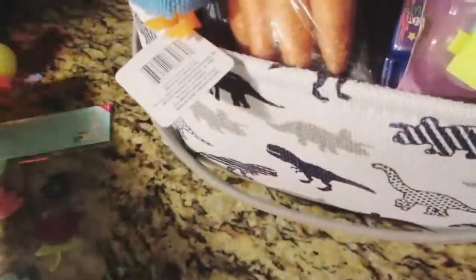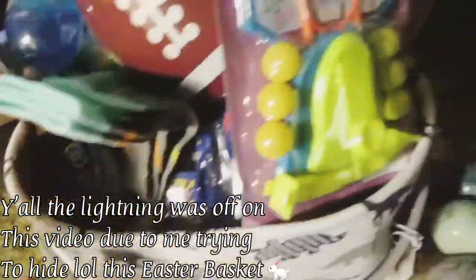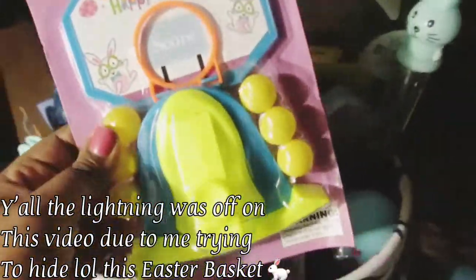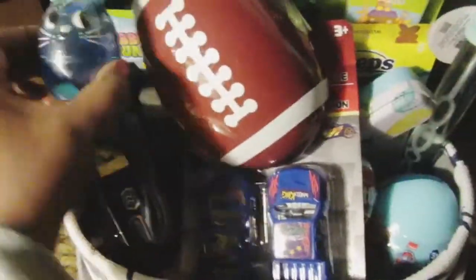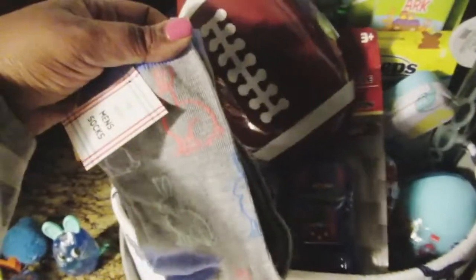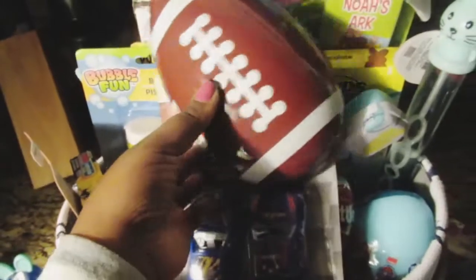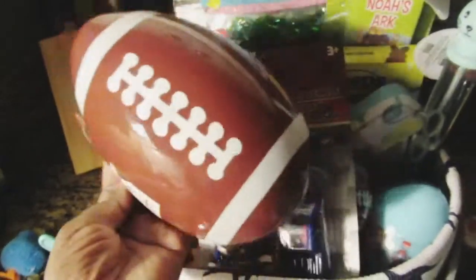I packed his basket full of stuff. I got these little ducklings that light up when you push them on the ground — both of them light up. I got some little Easter carrots, a Easter shoot hoop game, some socks, Easter putty, more socks, and a football Easter egg that I'm going to put maybe a couple of his toys inside.